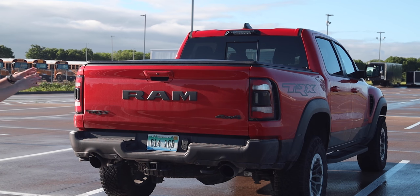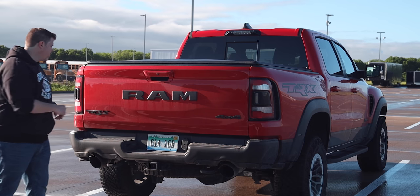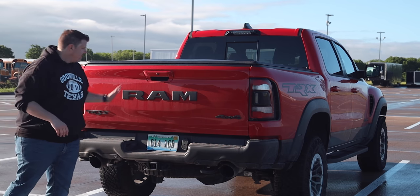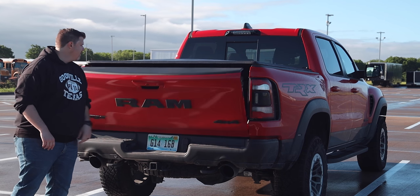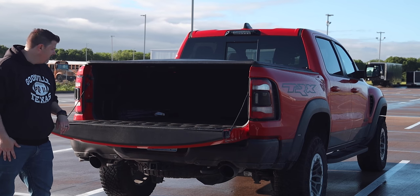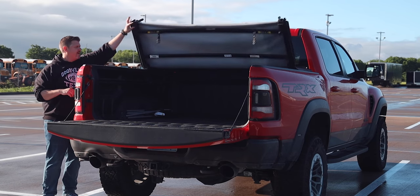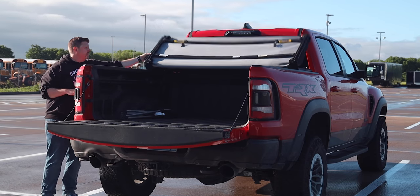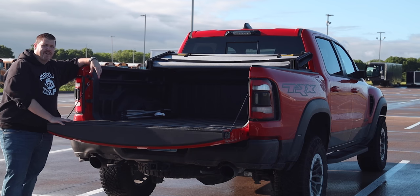The five-foot-seven-inch box is the only option on the TRX. The tailgate has a soft-drop function and can be dropped from the key fob. There's a backup camera integrated into it. The bed has rails for tie-downs and LED lighting, but it's otherwise a basic setup — which is just fine.